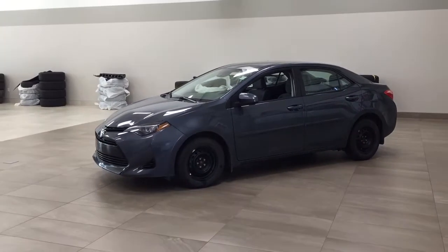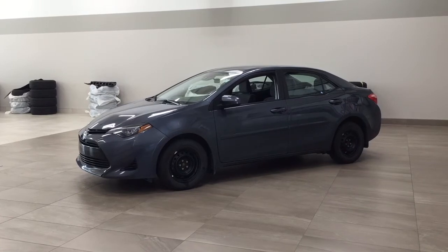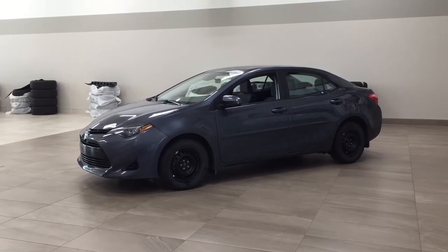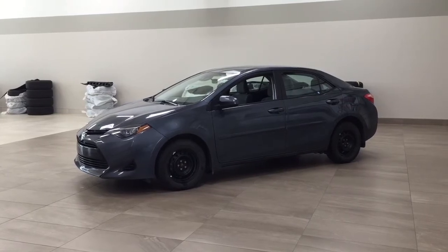The most notable features on the CE are its body side moldings, backup camera, and Bluetooth connectivity. I'm going to go through a couple more features on the inside and outside of the vehicle to get you better familiar with this 2018 Toyota Corolla CE. Let's get started.